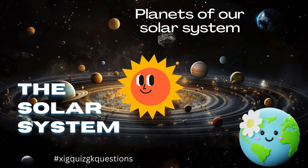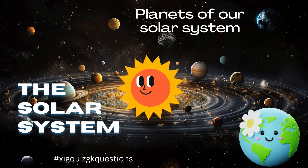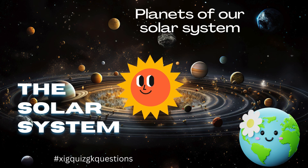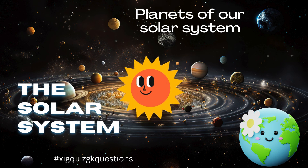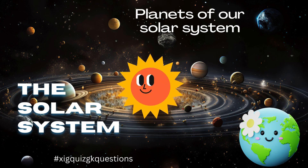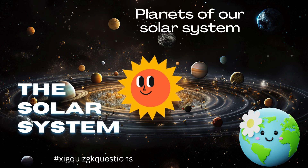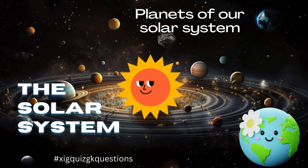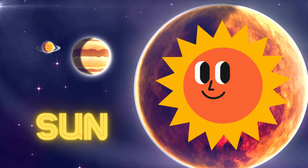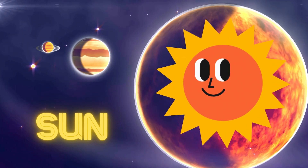Hello, let's learn about our solar system. The Sun is the primary source of energy for all life on Earth. There are eight planets in our solar system: Mercury, Venus, Earth, Mars, Jupiter, Saturn, Uranus, and Neptune.